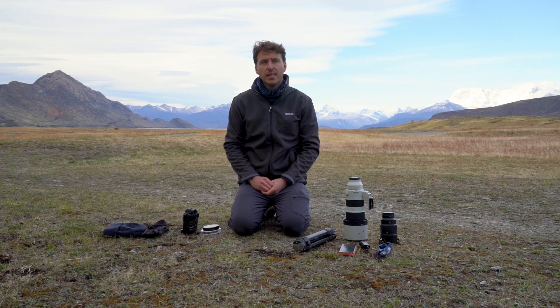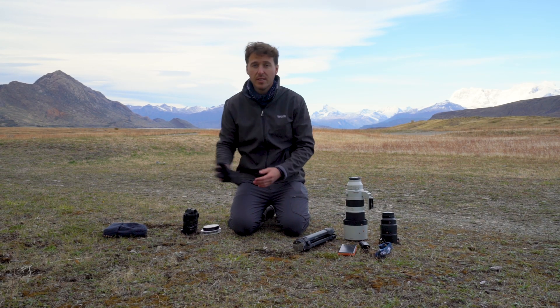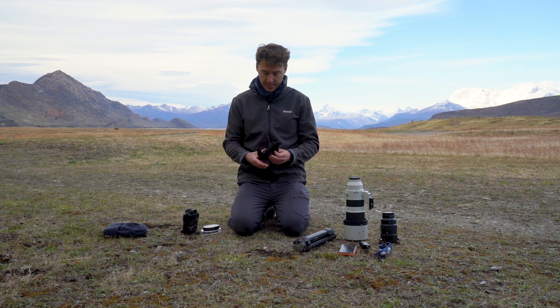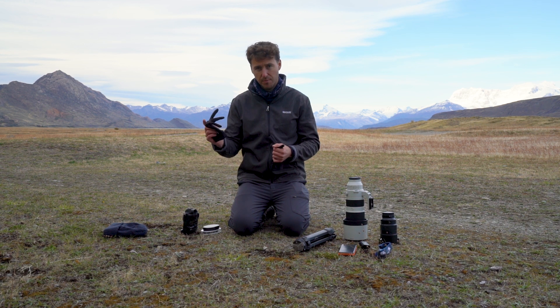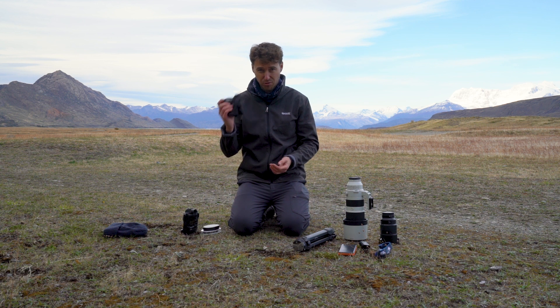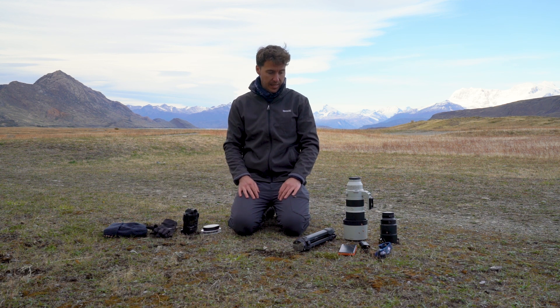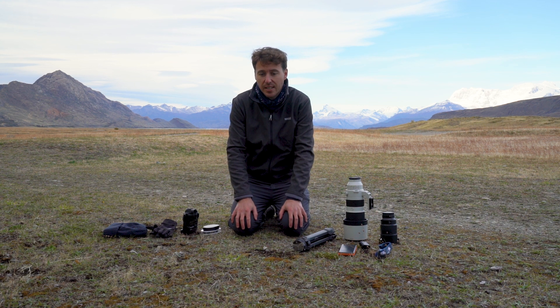It does depend a little on when you travel, but generally it's going to be cold, especially in the mornings and evenings. Having a good pair of photography gloves that you can still use to adjust all the camera settings with — and even your phone — is extremely useful. Your hands will get very cold, especially in the wind.